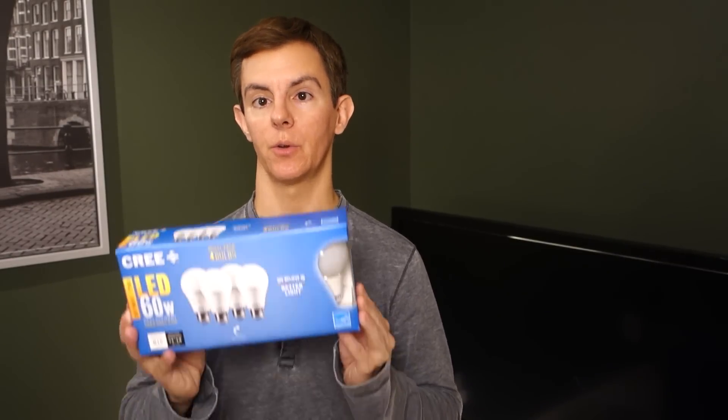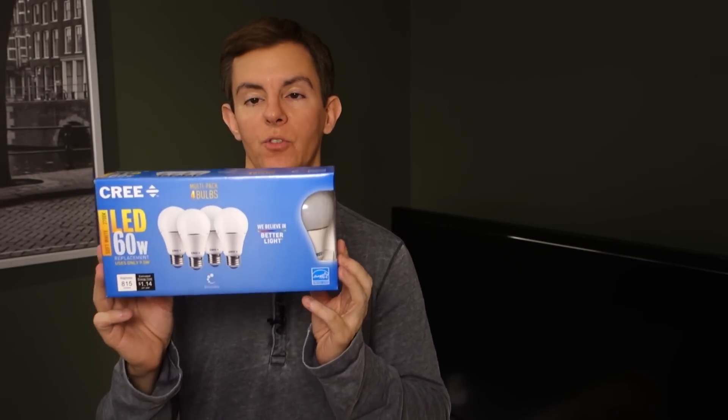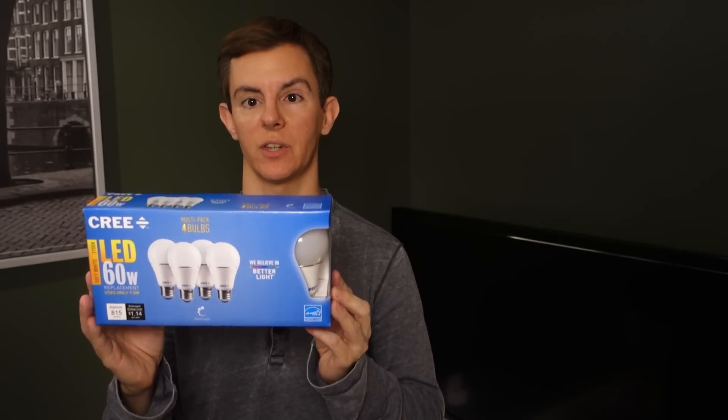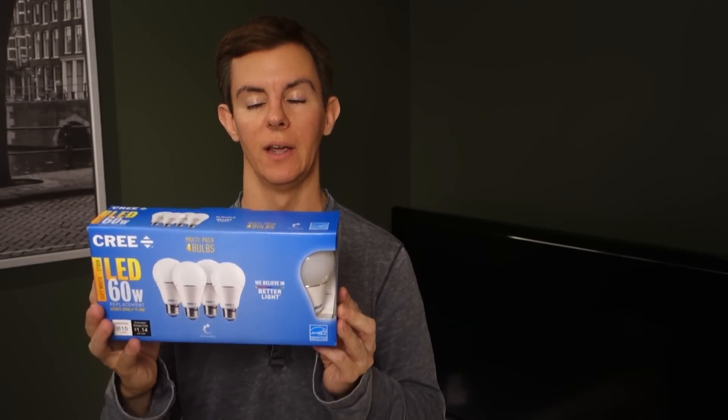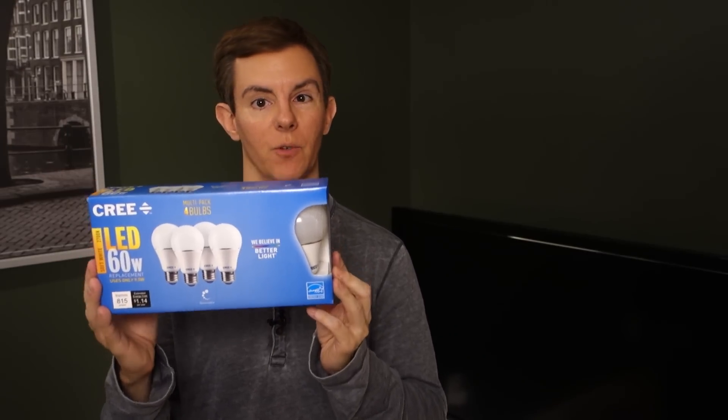Now we've arrived at commodity pricing. You can find these at Home Depot depending on your area and local utility incentives. I found these for just under $13 for a four-pack, which is really impressive — that's about $3 and some change for a quality LED bulb. And you can see all the information: 60-watt equivalent, soft white, fully dimmable, all those things.